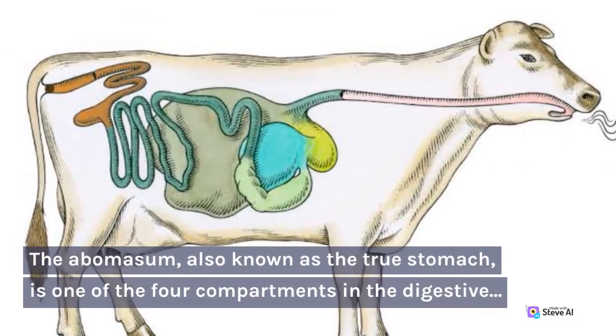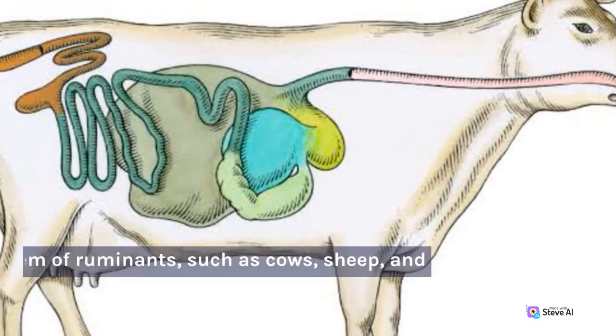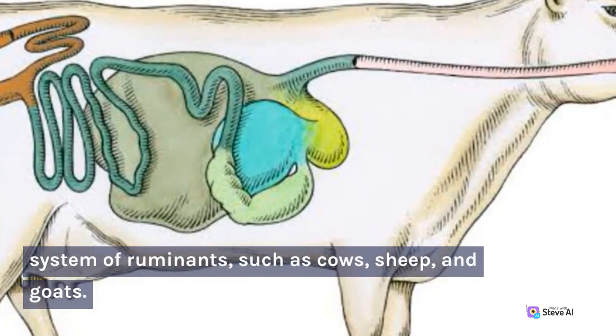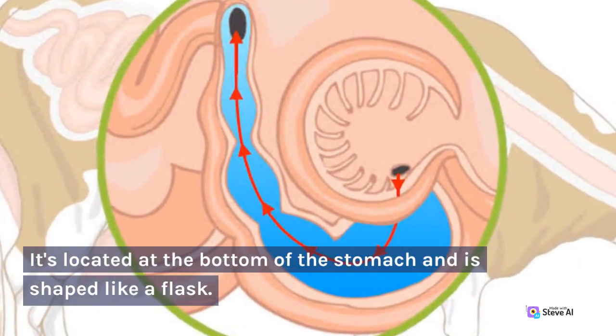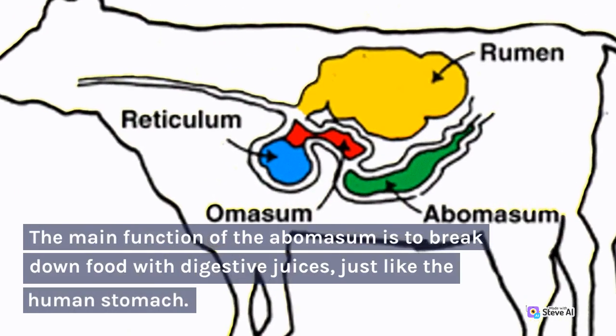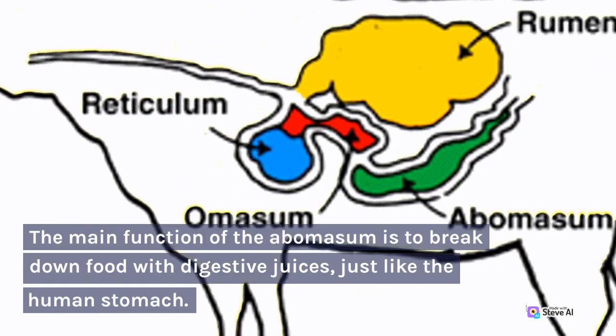The abomasum, also known as the true stomach, is one of the four compartments in the digestive system of ruminants, such as cows, sheep, and goats. It's located at the bottom of the stomach and is shaped like a flask. The main function of the abomasum is to break down food with digestive juices, just like the human stomach.